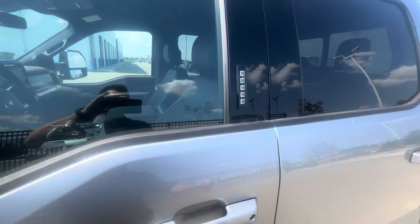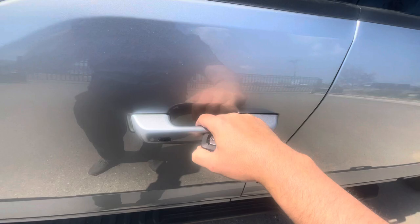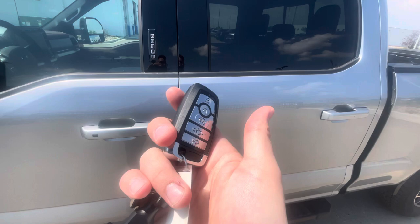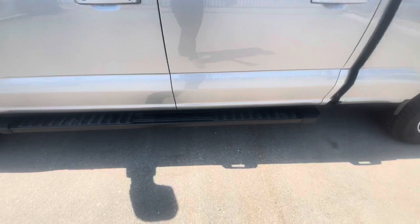To get in or out of this truck, you can just put your code in here and it'll unlock, or you can put your hand in the door handle and it'll unlock with the heat of your hands. Press this button to lock it, or use this key fob with unlock, lock, remote start, power tailgate, and alarm.